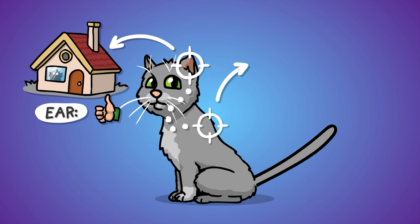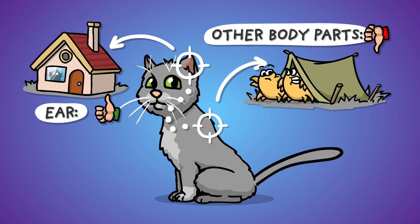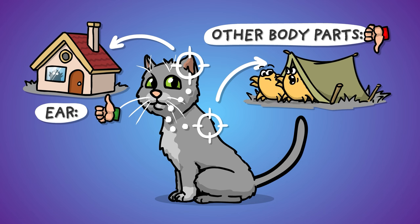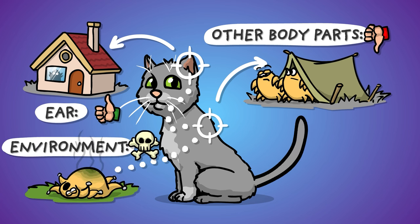Although their favorite place is clearly the ear canal, some mites occasionally wander off and put up camp somewhere else on the body. Should they fall off the host, they typically meet their maker in a week or so.